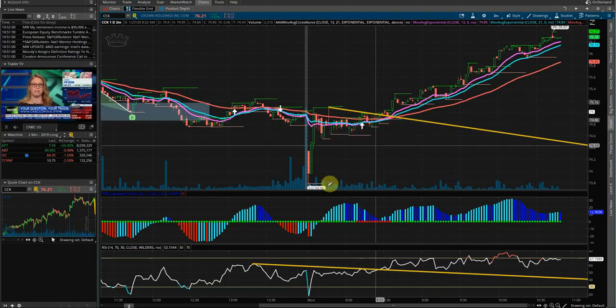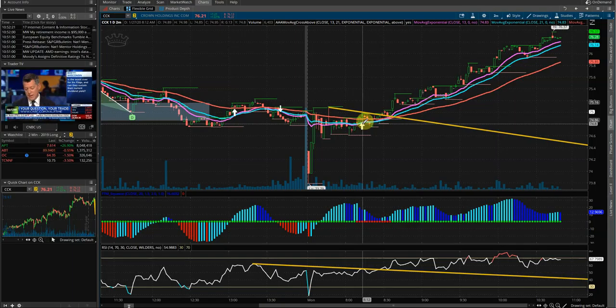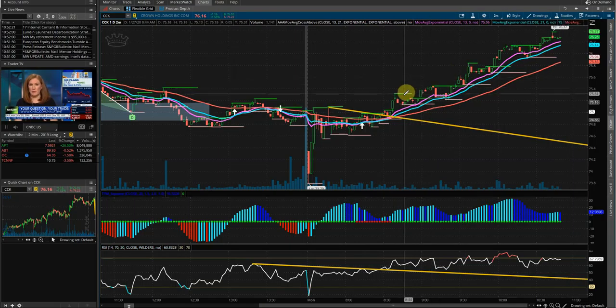Here we had our squeeze form. We had our turnover arrow for the 13 and the 21 EMAs, and then just when it broke out of this area here, it was pretty much good to go. So we had the breakout of the squeeze, broke out of consolidation, and then just formed and ripped higher here.